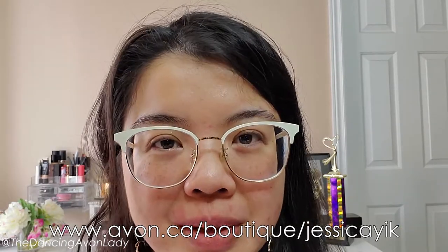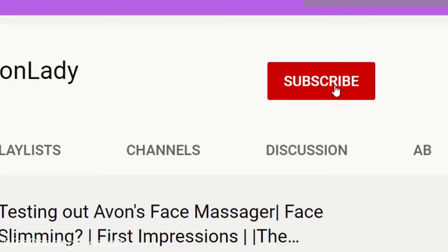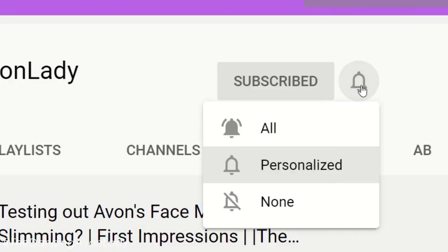And if you're interested in becoming a beauty boss and starting up your own Avon business to sell — also coast to coast — make sure you do click that Join Avon button after you go to my e-store link, and I'll be here to help you get set up and mentor you along the way. Thank you so much for joining, guys. Let me know in the comments below how often you exfoliate, and also if you prefer a chemical exfoliant or a physical exfoliant such as this one. If you're new to this channel, click that subscribe button and the notification bell so you never miss a video.